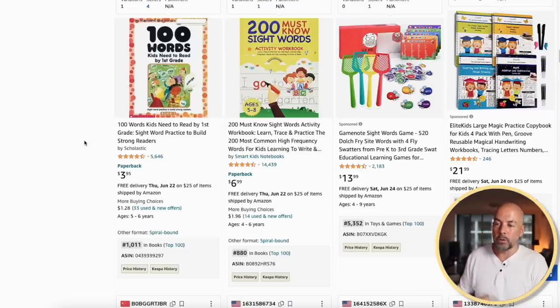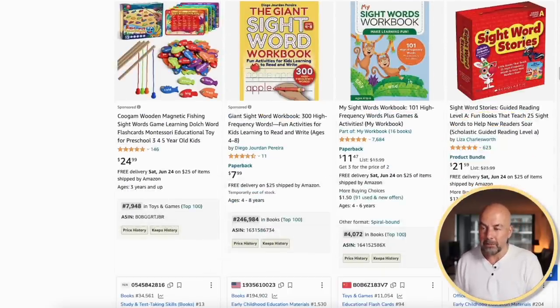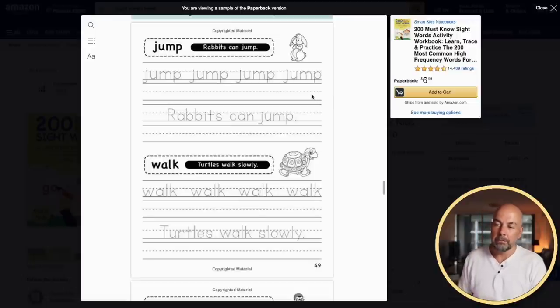Next, we've got sight words activity books with very good, low bestsellers ranks. Very similar to the handwriting books — we've got the handwriting interior, but this time instead of letters we've got basic words and sentences for kids to trace. The idea is that these books help late kindergarten and grade one students learn the important words they need when starting school.